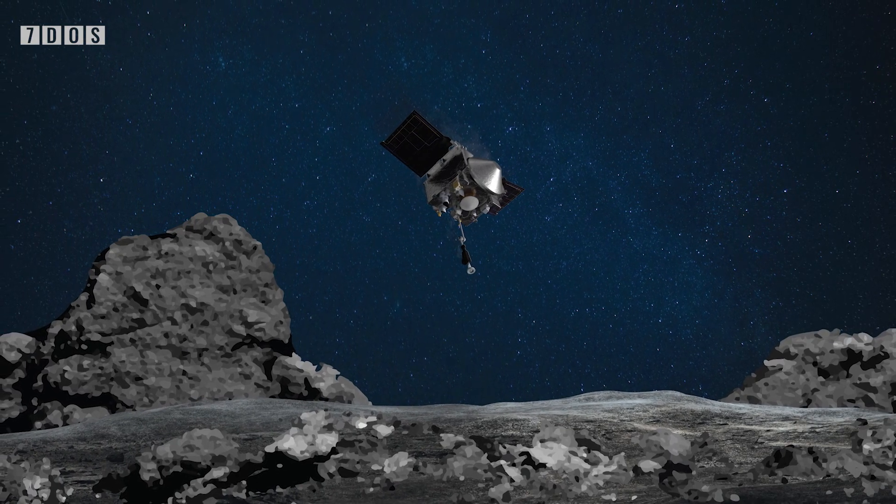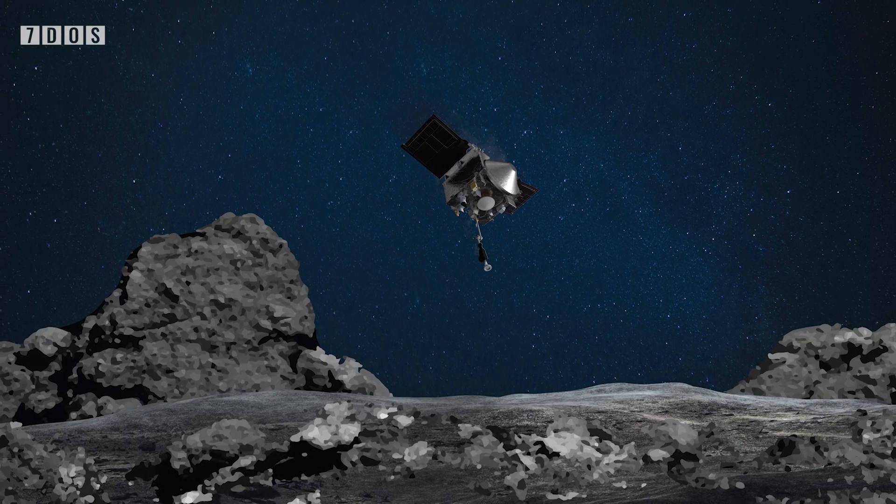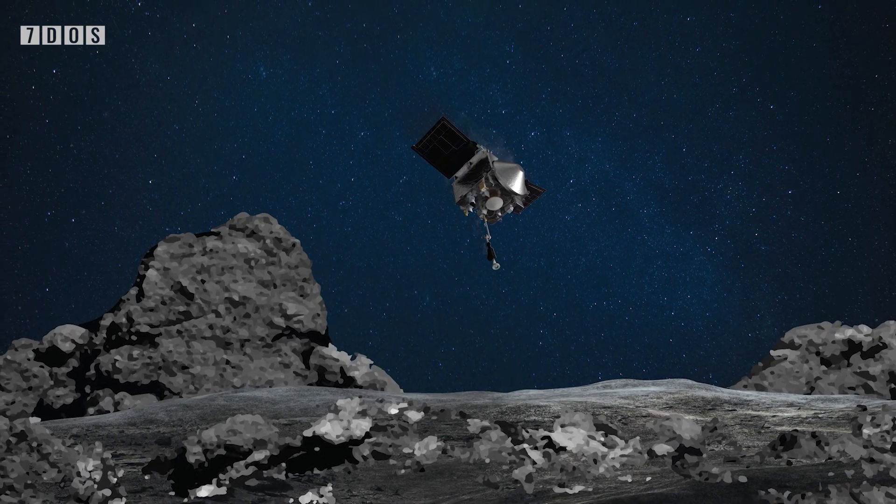Starting off the news this week, NASA's OSIRIS-REx craft has managed to succeed in its efforts to complete a complicated manoeuvre to allow it to pick up rock from the surface of an asteroid called Asteroid Bennu. While the manoeuvre was completed, it is yet unknown whether or not any rock was successfully picked up, with the team hoping to have picked up at least 60g of material.